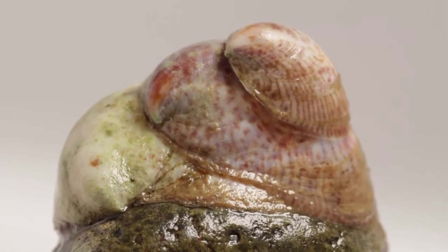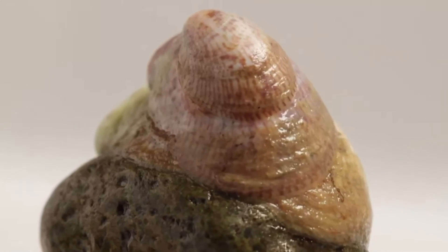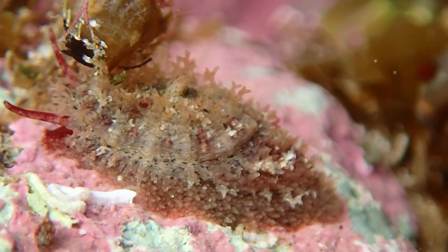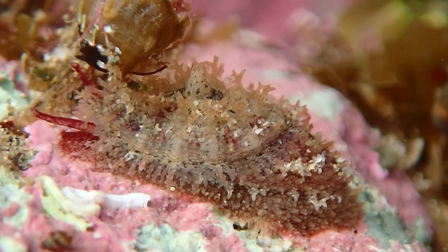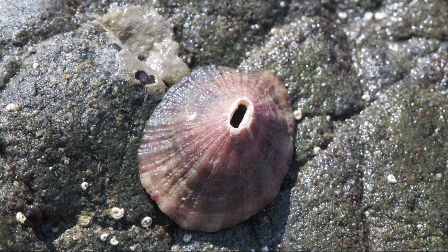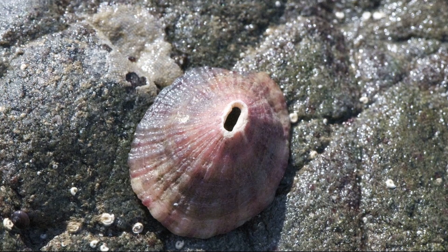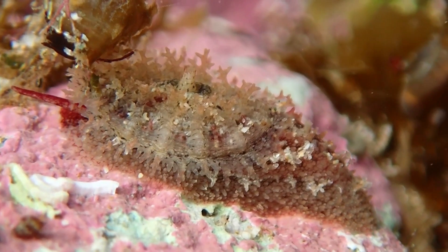Other groups referred to as limpets often have small differences that distinguish them from true limpets. For example, keyhole limpets have a simple, flattened, conical shell with a hole at the top of the shell. These snails prefer to live on hard bottoms and in sea grass beds in intertidal water. They graze on algae and use the hole on top of their shell for waste removal.